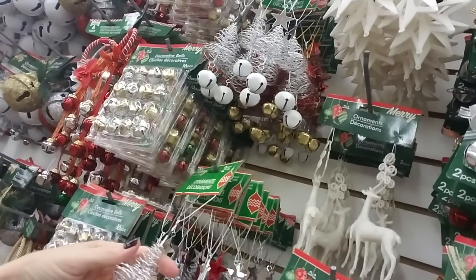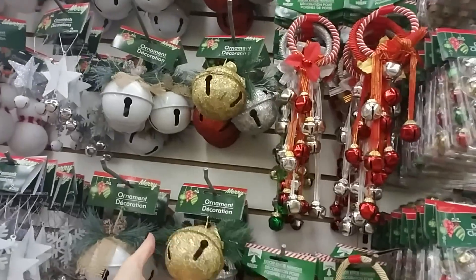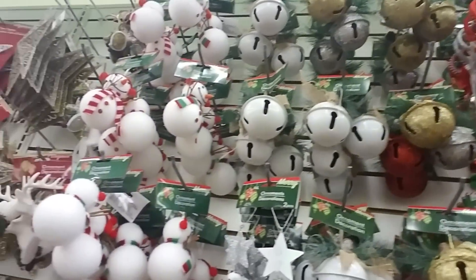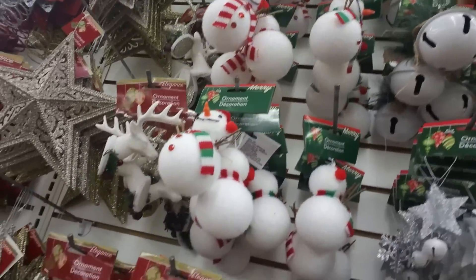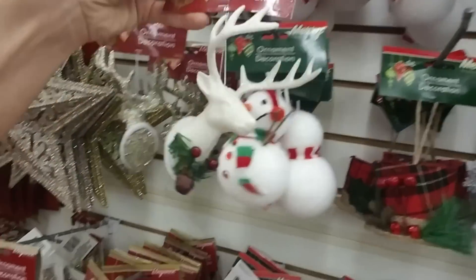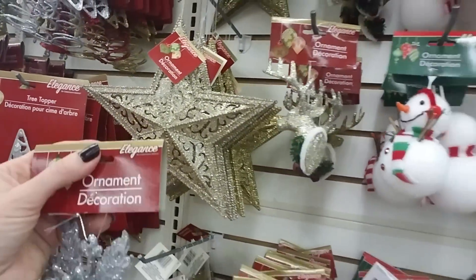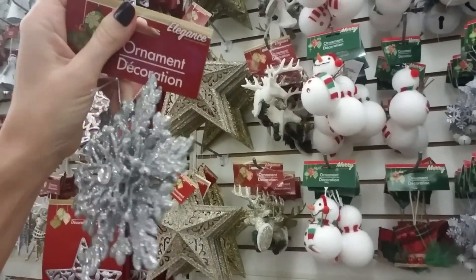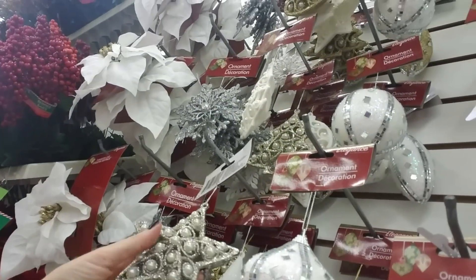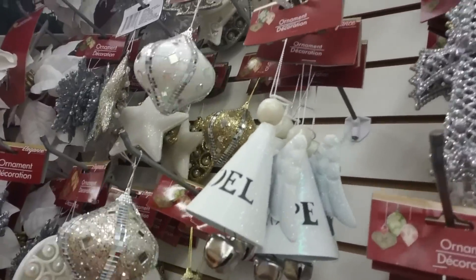Oh, these are cute little wire Christmas trees with a jingle bell — that's neat. And then they have bigger jingle bells right here in gold, silver, and white — oh, and red too, back there. Little Santa Claus. That's neat. They have that in gold color and also a white one. This doesn't go there either — this goes somewhere else. That is really pretty — look at that, it has a giant rhinestone in the middle of it. These are pretty — I think they're all pretty.